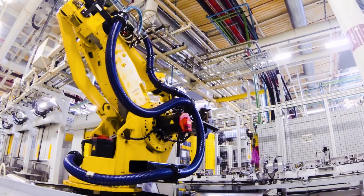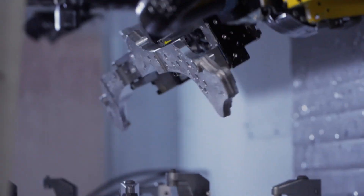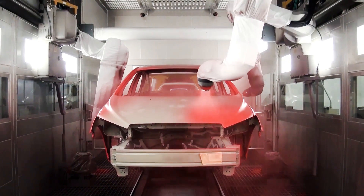Think legacy machines can't be automated? Think again. We retrofit robots to older CNC equipment, reducing downtime and driving measurable results.